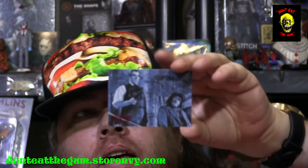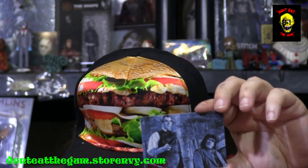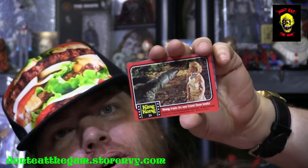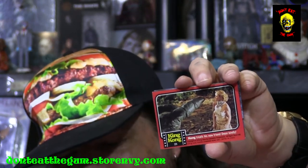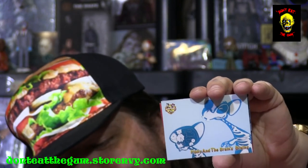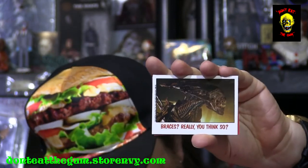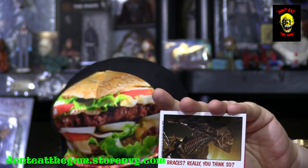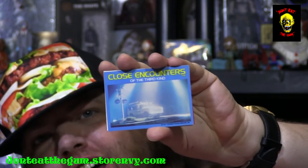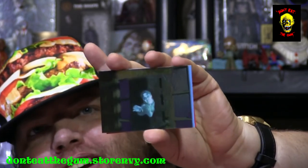We got one from Blood of the Vampire, we got one from King Kong, we got Pinky and the Brain, one from Aliens, and we got Close Encounters of the Turd Kind. And we've got a Frighteners card.